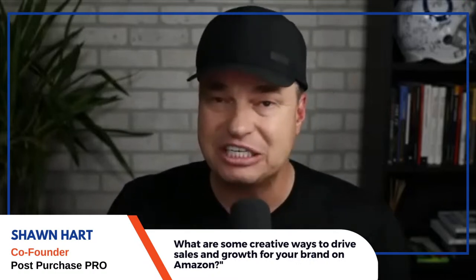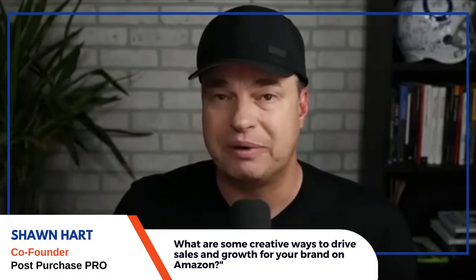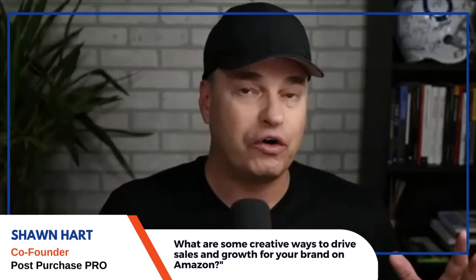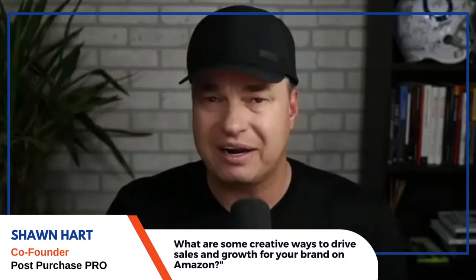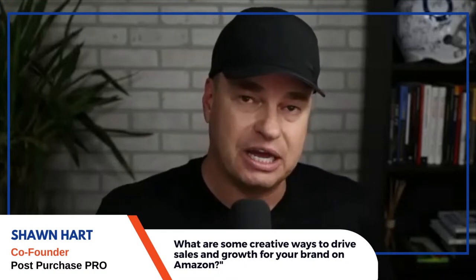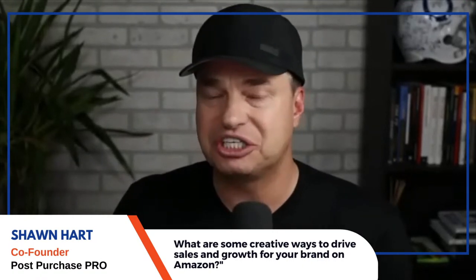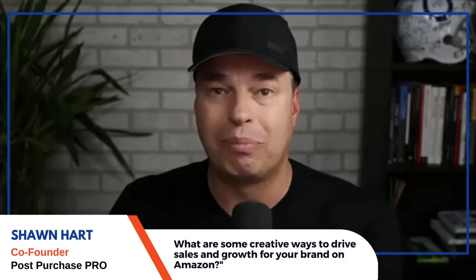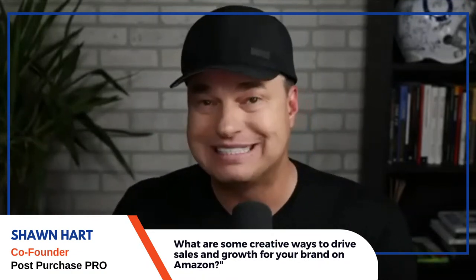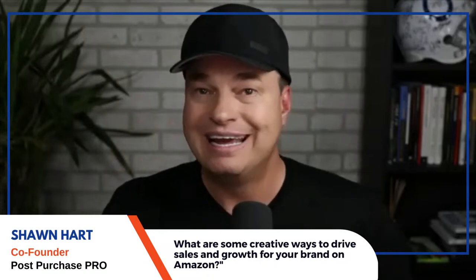Amazon wants sellers to provide world-class customer support. Building a contact list for the purpose of manipulating reviews or Amazon's ranking algorithm is against TOS. But collecting a customer list to enhance the customer's product experience or provide world-class support is something Amazon loves. The easiest way is to provide extra special treatment at the point of unboxing via a product insert.